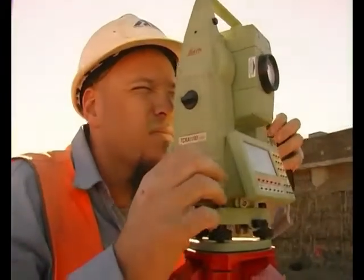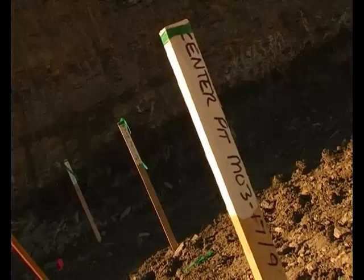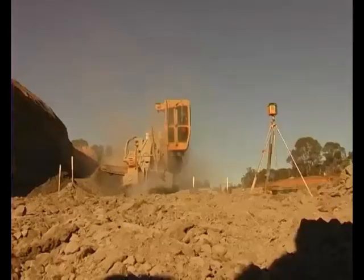So then we can tell the guys, we can get them in the position, and set these points on the ground that are relative to a datum for the job. And from there, the drainage guys will come in, dig the trenches, lay the pipes, put the pits in and away they go.